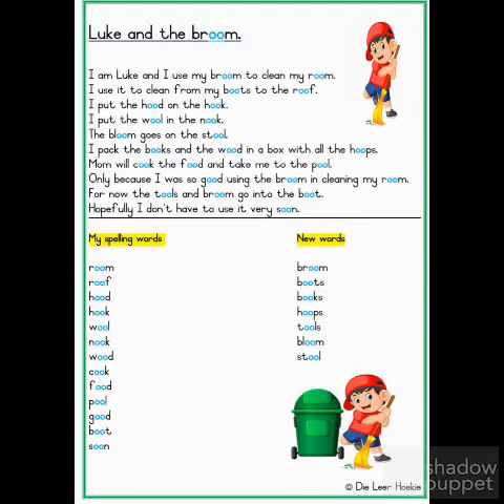I pack the books and the wood in a box with all of the hoops. Mum will cook the food and take me to the pool. Only because I was so good using the broom in cleaning my room.